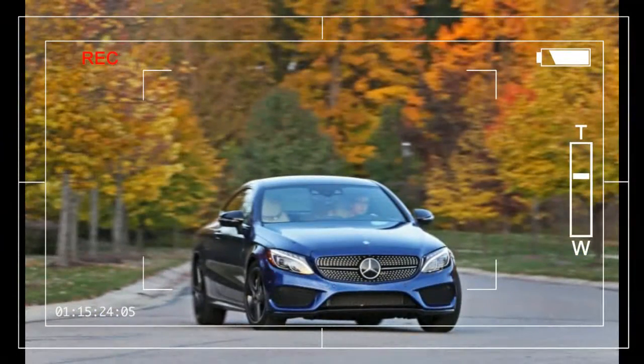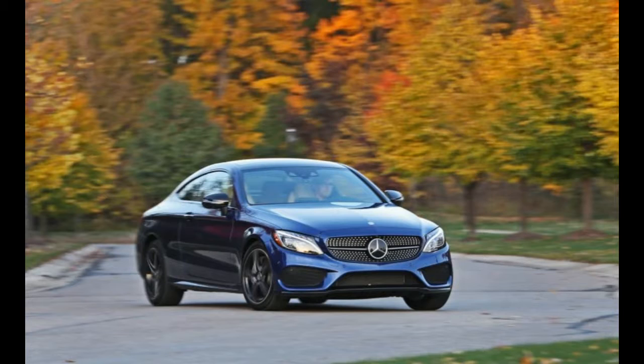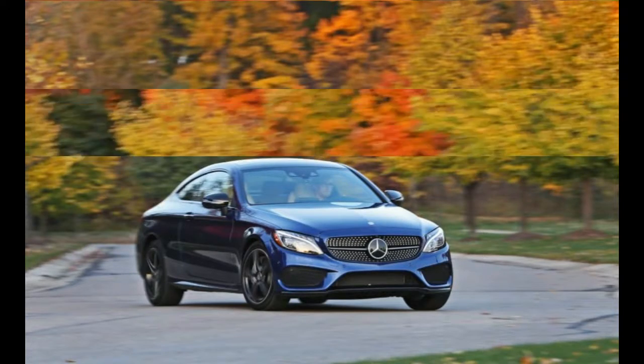The two-door Mercedes-Benz C-Class now wears a form-fitting dress that emphasizes its curves in all the right places, which means it now closely resembles the bigger and far-pricier S-Class Coupe.